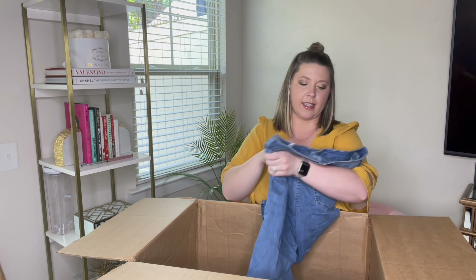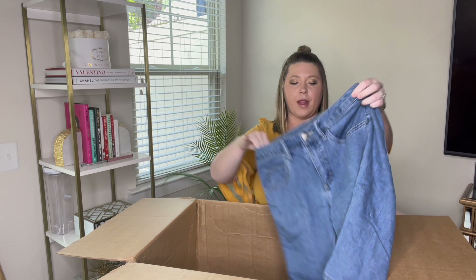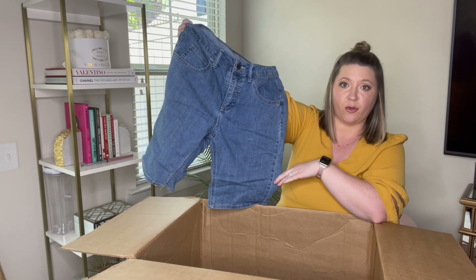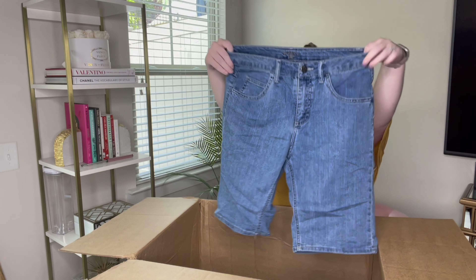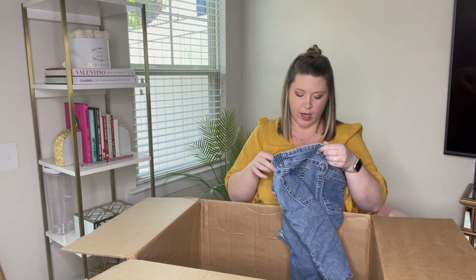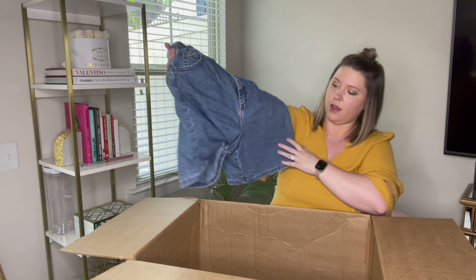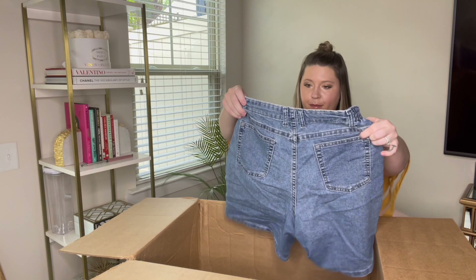Next we have Riders by Lee, size eight medium. I have gotten this style before and they sold rather quickly, so hopefully the same is true with this — love them. And then we have a Lee at the waist with no size on this one either; it does have some elastic on the side of the waist. I will just have to measure them.